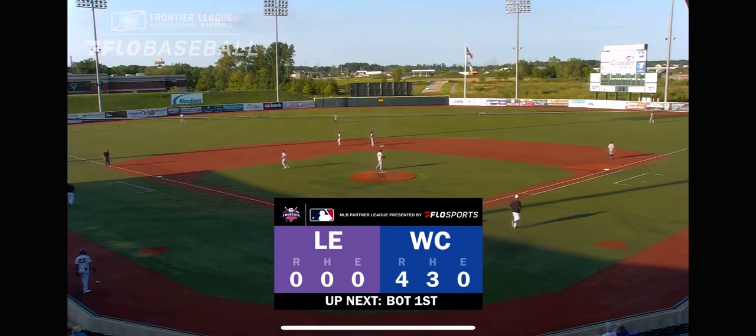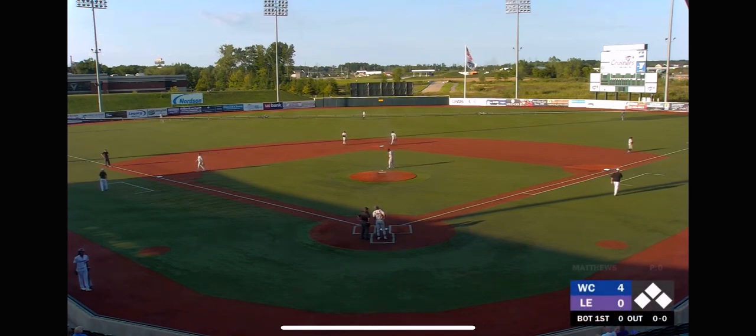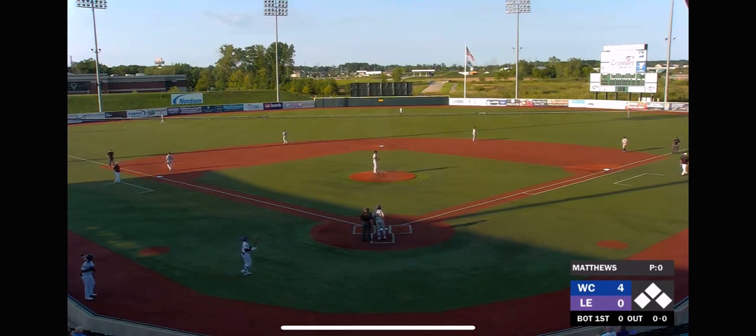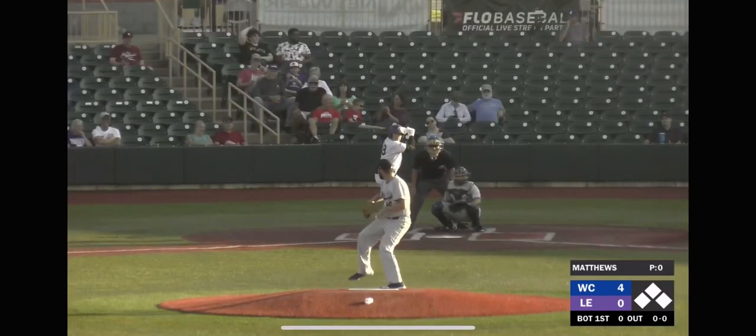Four to zero, Windy City, here early. Lake Erie still has the bat. Obviously not the start Lake Erie wanted, but there's nine innings to play — plenty of time to make up those four runs, but they do have their work cut out for them. This is an offense going to try and turn things around after a tough series in Joliet. It's going to be hard because Kenny Matthews has been on a different level in the month of August.